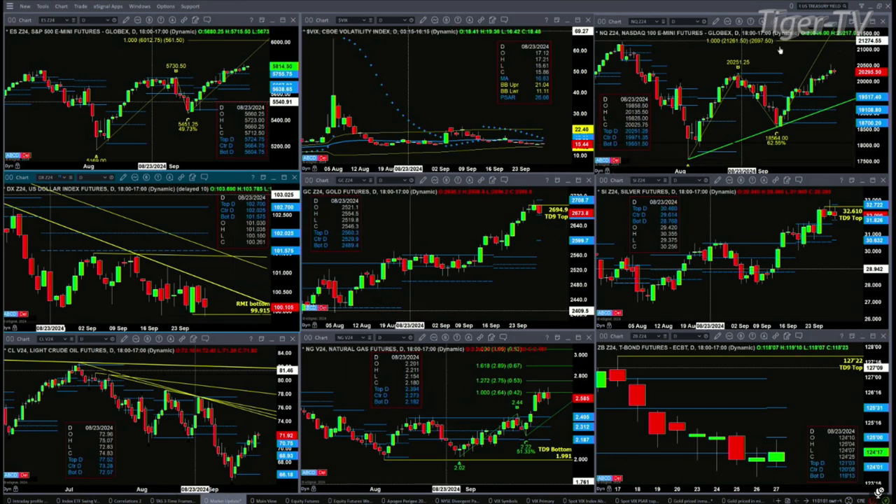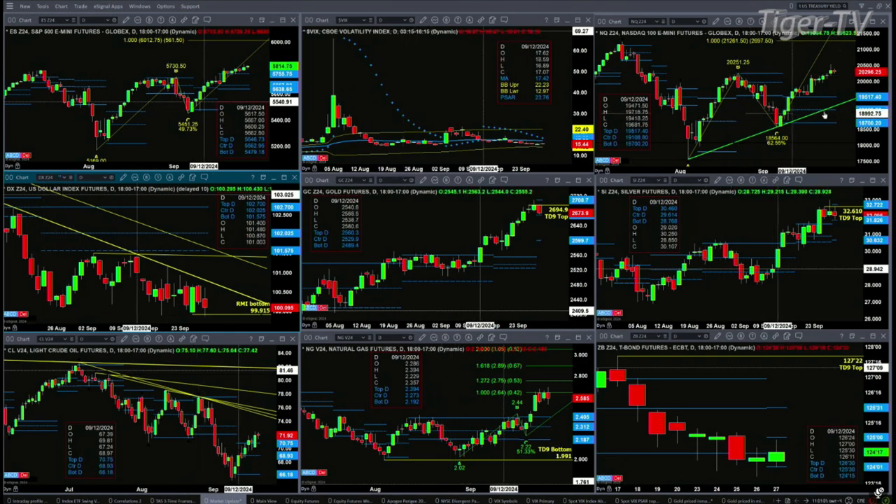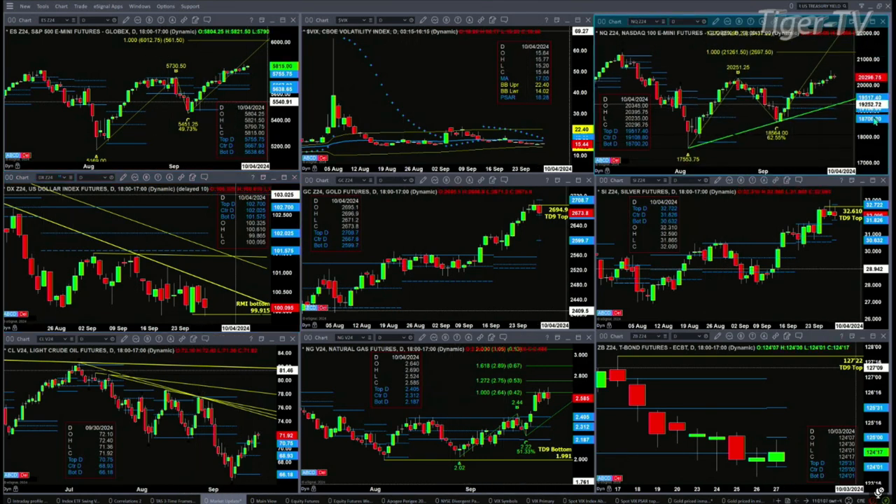If we take a look at the NQ, the NQ negated its TD9 count top yesterday. That triggered its A-to-B-equals-CD pattern to the upside, giving us a price projection of 21,261.